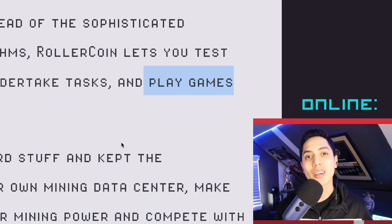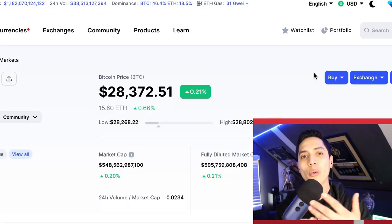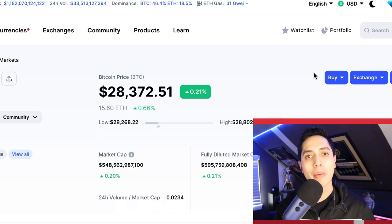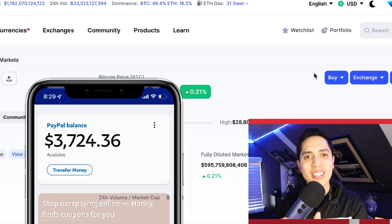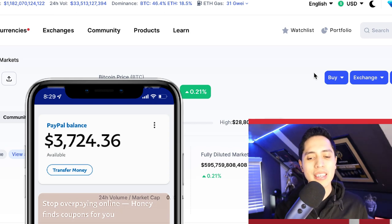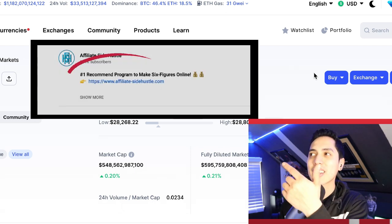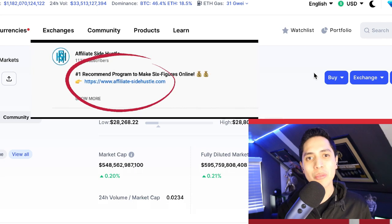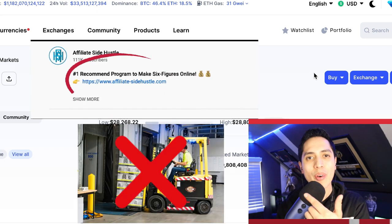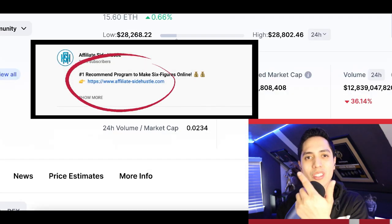Now a quick disclaimer: with bitcoin constantly crashing and going up, you might end up making more or you might end up making less. So before I continue, I want to give you an additional strategy to start making over a thousand dollars per week — just in case bitcoin crashes. Click that first link in my description and I'm going to send you my number one recommended income stream and show you exactly how I quit my nine-to-five job.